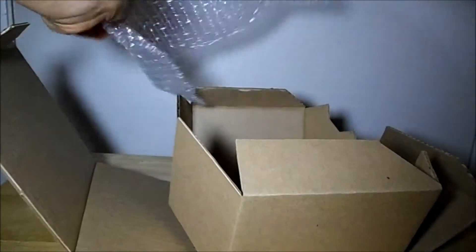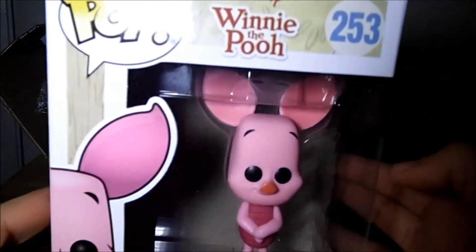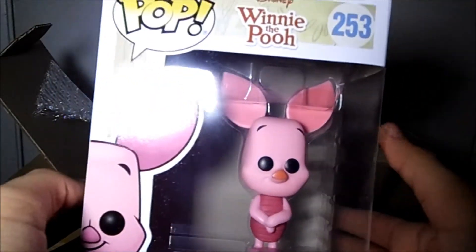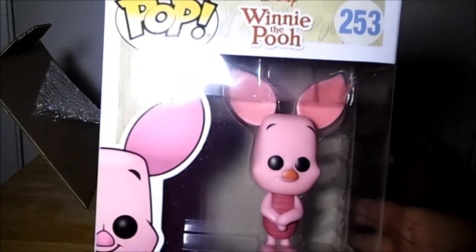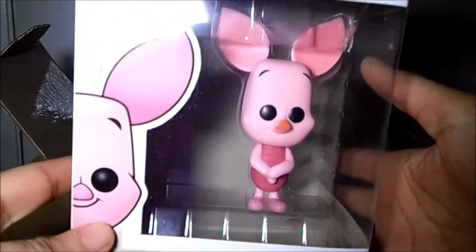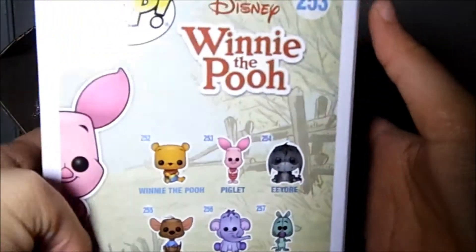Okay, cool. So we got Piglet from Winnie the Pooh! I do not have Piglet yet. I was thinking about getting Piglet. Actually recently I was just thinking about my Winnie the Pooh collection and how I didn't get Roo yet because I really like Roo, but I haven't picked him up yet. And then I haven't got Piglet yet, so I'm super happy to get this one. It's a really cool pop.